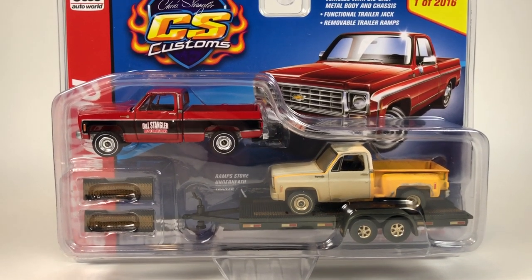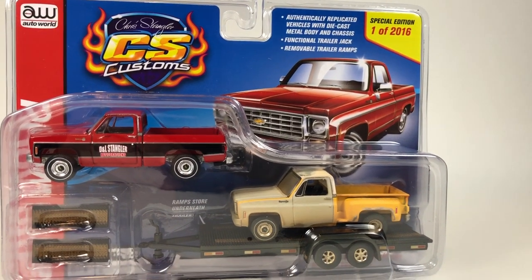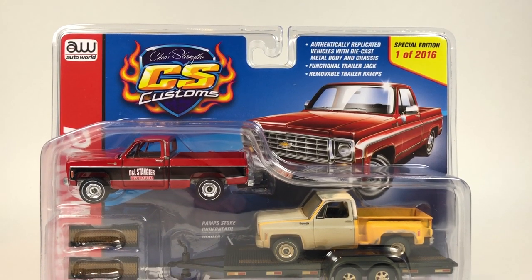Hello YouTube, it is Champion DJK coming at you again with another Free the Peace Friday special, and we are going to take a look at another Auto World piece — this is Chris Stangler CS Customs.